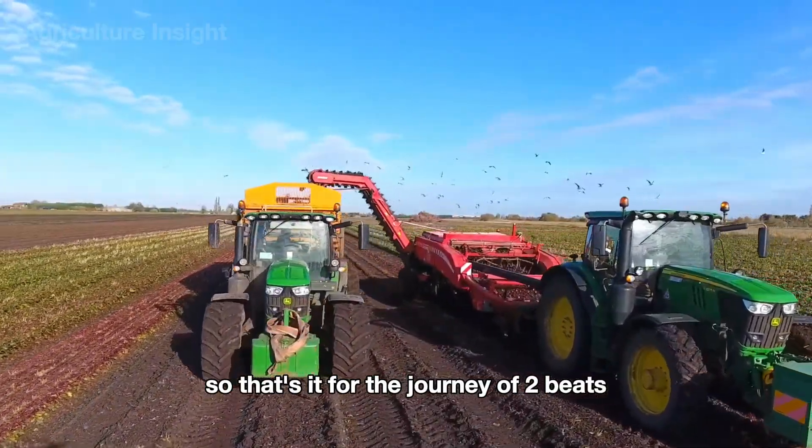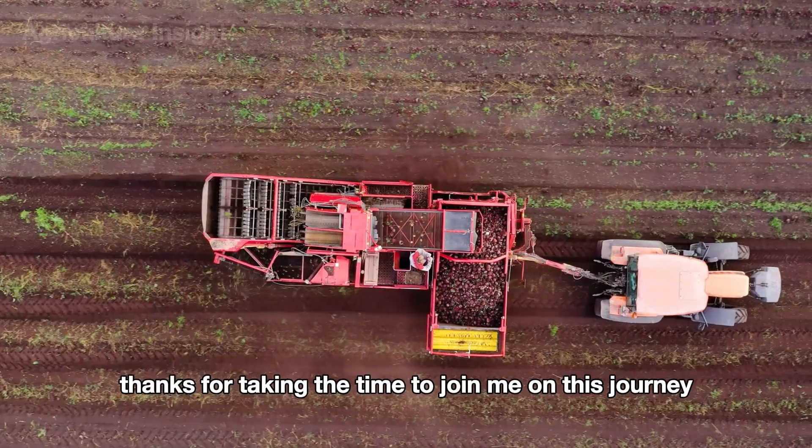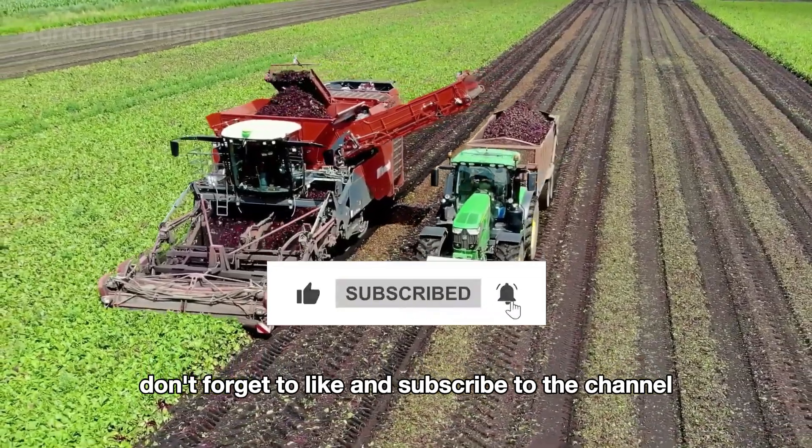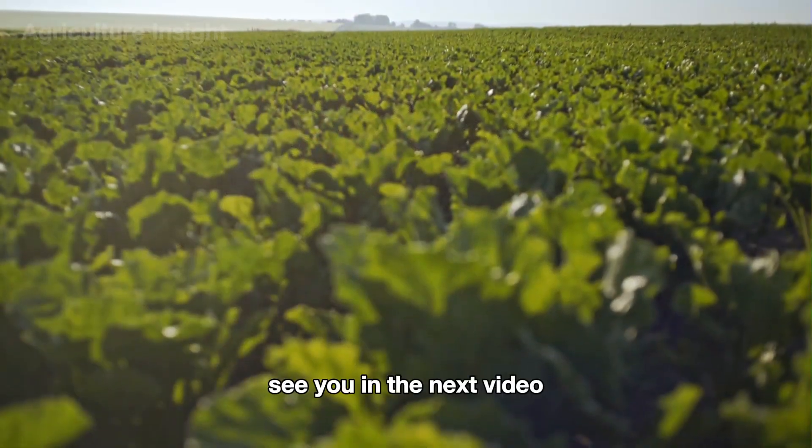So that's it for the journey of two beets. Thanks for taking the time to join me on this journey. Don't forget to like and subscribe to the channel — see you in the next video.